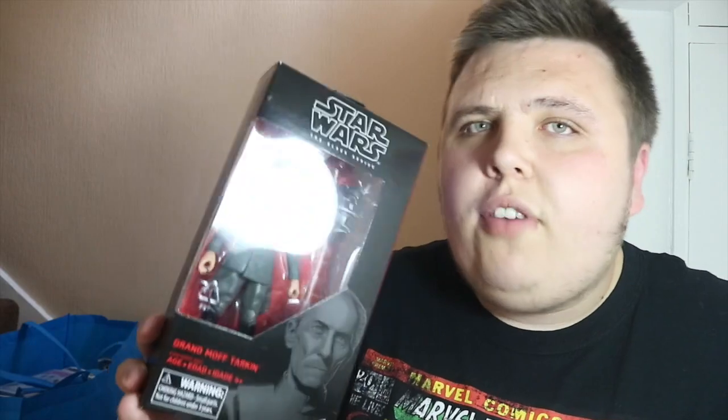Black Series-wise, I also picked up this Grand Moff Tarkin. I've been after this for a while — it's a great figure for £22. I couldn't leave it, I'm so glad to pick him up. He is quite hard to find; I've looked everywhere, even online he's all sold out, just down for pre-orders. So I'm glad I waited and picked him up from the con. Great figure.